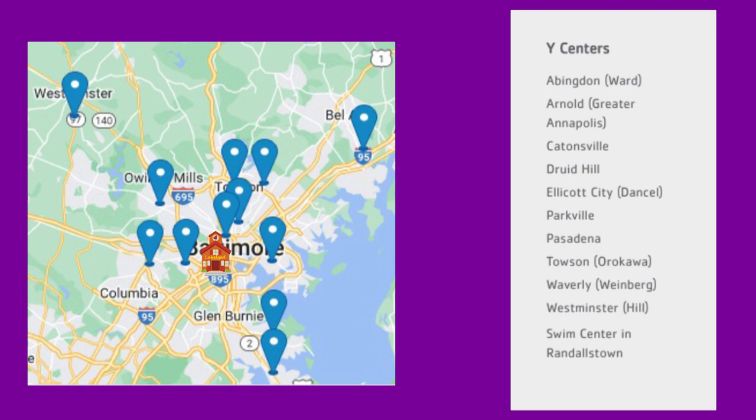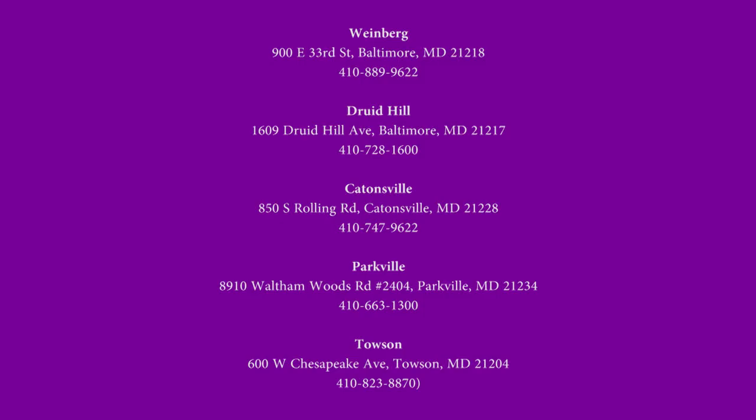The Y in Central Maryland has 11 family centers throughout the region covering Baltimore City as well as Anne Arundel, Baltimore, Carroll, Harford, and Howard Counties. All of these are included in your reduced membership of just $10 per month, but you must register at one of the following five locations.